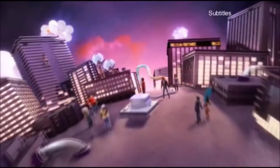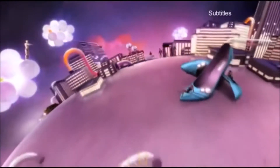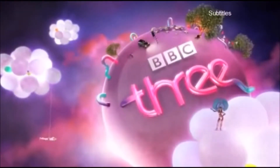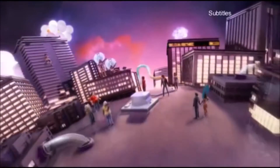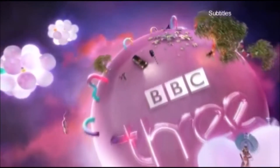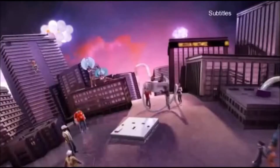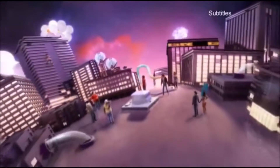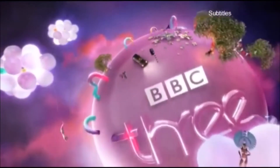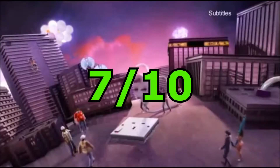Anyways, let's go to the next logo, which is called Little People. This logo is really creative. The backgrounds compared to the last logo are way much better. And there is more effort put into this logo. The only weird part is the pink liquid that goes through the pipes that make up the BBC Three logo. But other than that, I might give this logo a 7 out of 10.